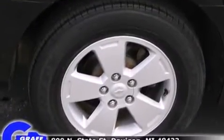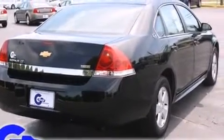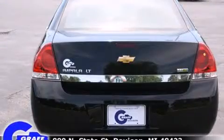Top features include power windows, front and rear reading lights, an outside temperature display, remote keyless entry, and more.